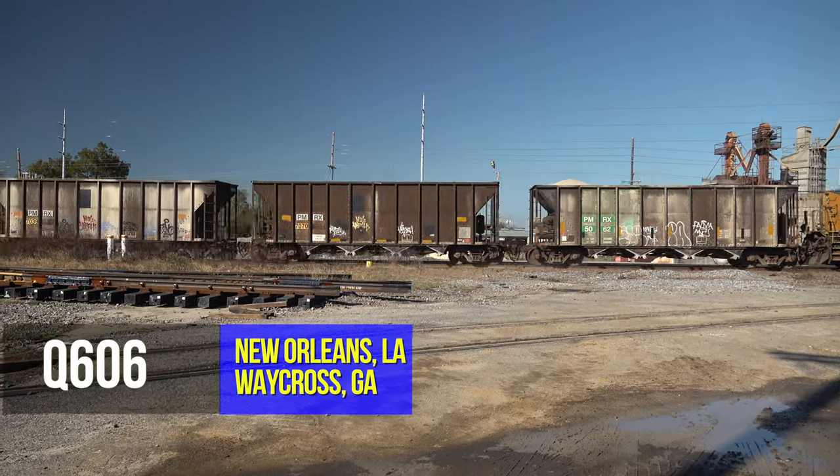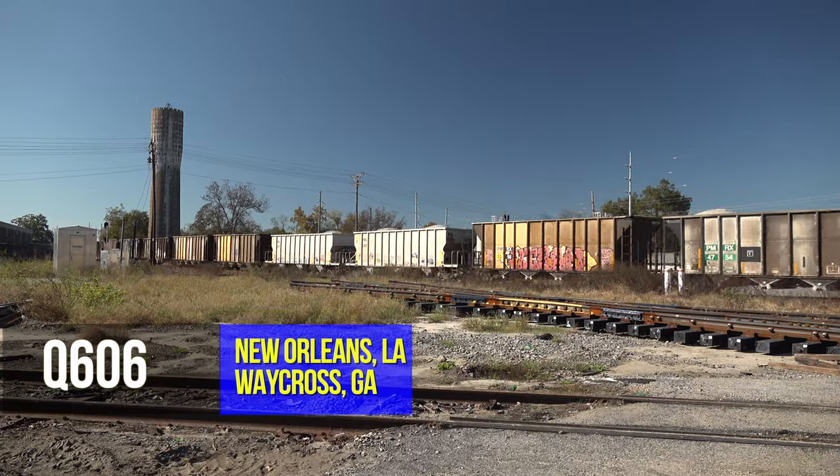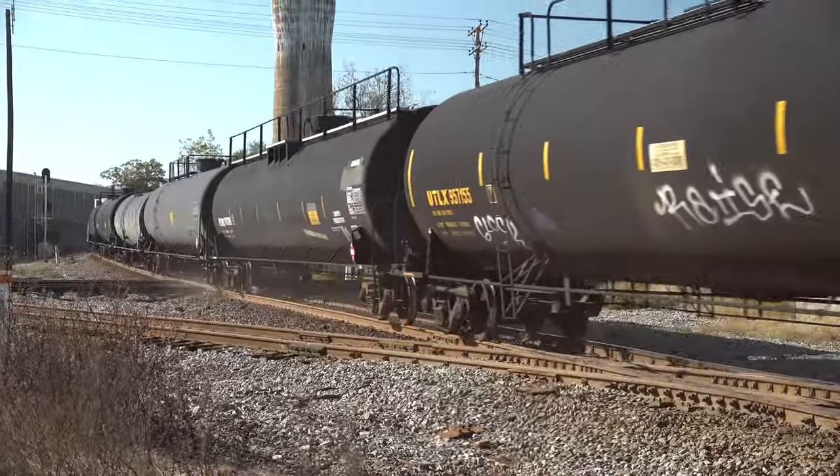This is Q606, northbound out of New Orleans to Waycross, Georgia. He's running southbound on the Fitzgerald Sub, but he's a northbound train. I'll explain why that is later.